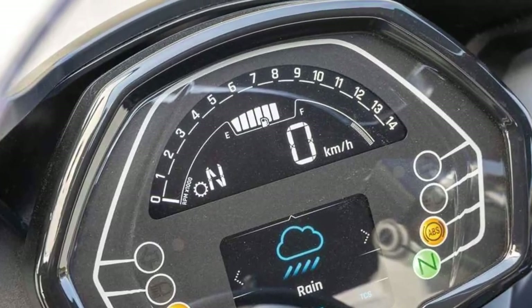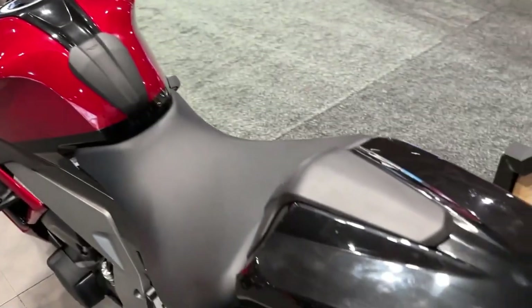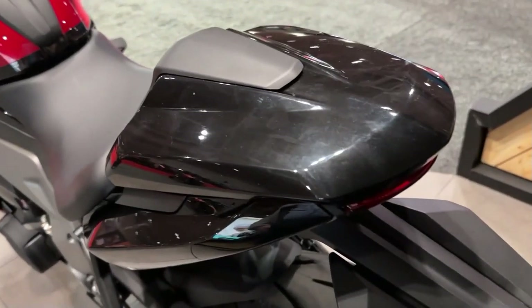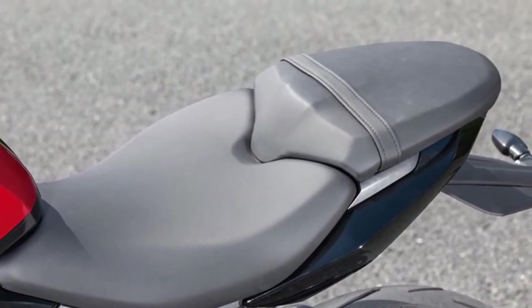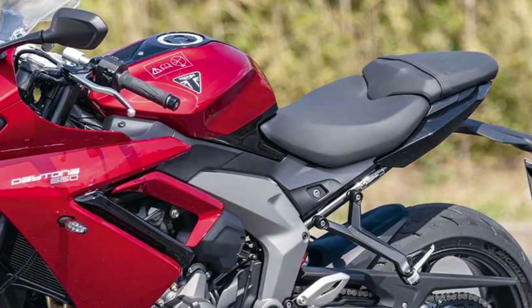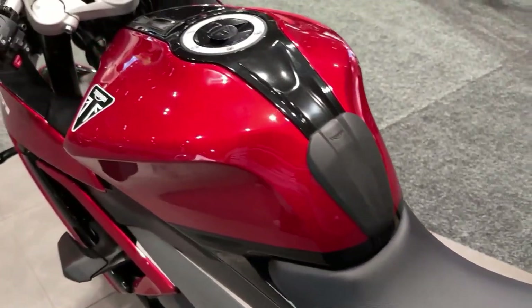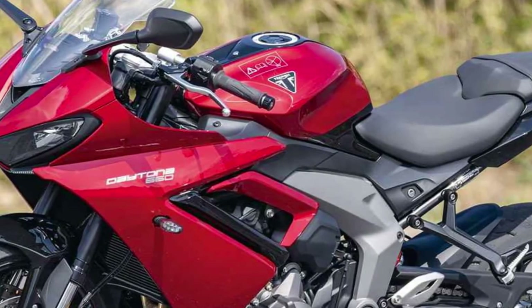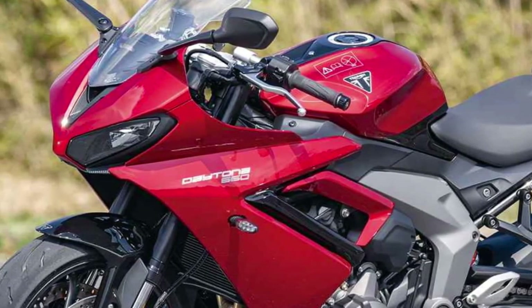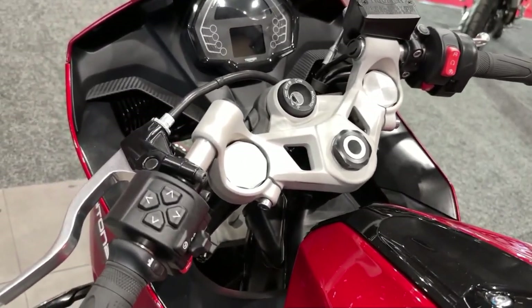The chassis of the 2025 Daytona 660 is a masterpiece of engineering, crafted to provide exceptional handling and stability in every situation. Its agile nature allows riders to carve through corners with confidence, while its composed demeanor inspires trust at high speeds. With a balanced weight distribution and precise steering, the Daytona 660 offers a level of control that instills confidence in riders of all skill levels.